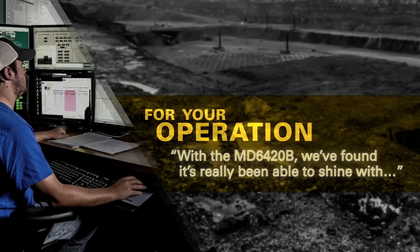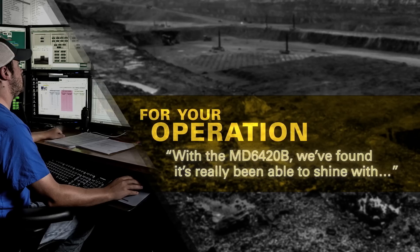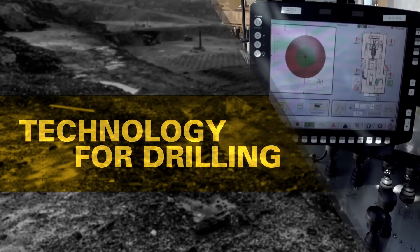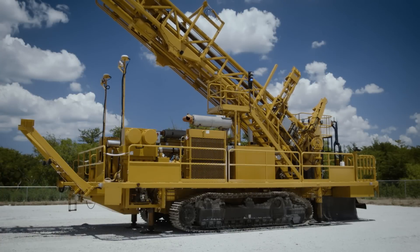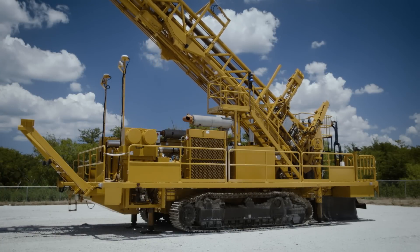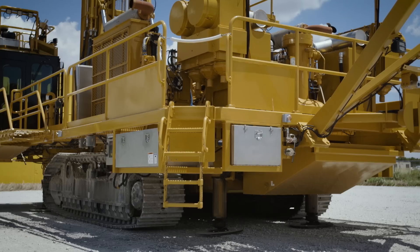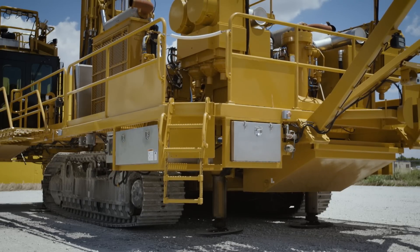With the MD6420B we found it's really been able to shine with the ability to auto level on a steep gradient. Along with auto levelling, it does its auto mast raise as well, so that also takes it away from the operator. They're able to set the machine up in an area, hit their button and auto level the drill a lot quicker than their competitors.